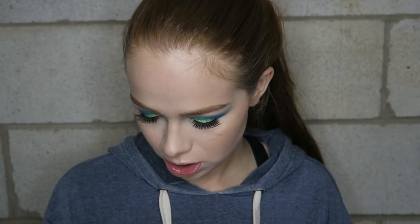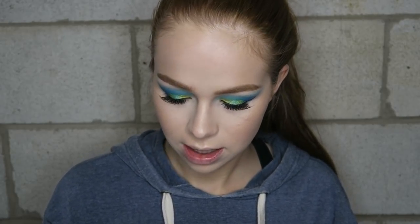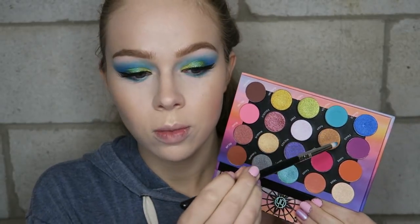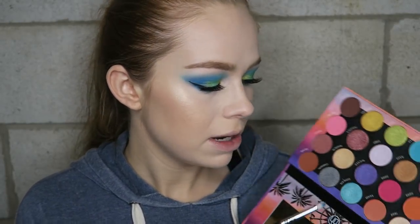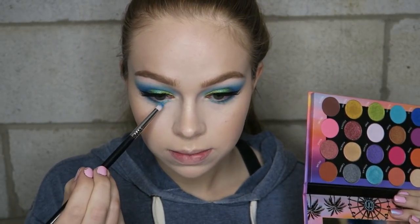I'm going to do my face makeup off camera to save time since we're focusing on the palette today, but I'll be back to finish the lower lash line together. For the lower lash line, I'm starting off with that really pretty matte teal shade we used on the crease and blending that underneath, then taking the cobalt blue and doing the outer third to connect, and a shimmery light blue for the rest of the lower lash line.